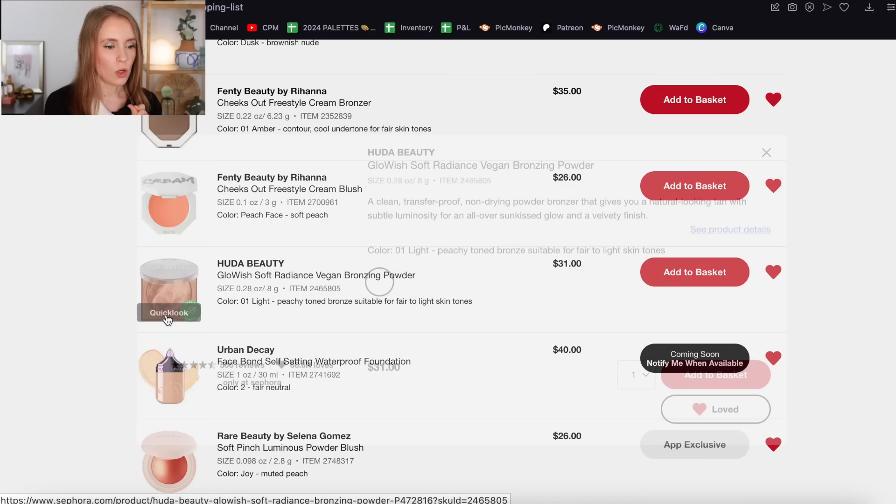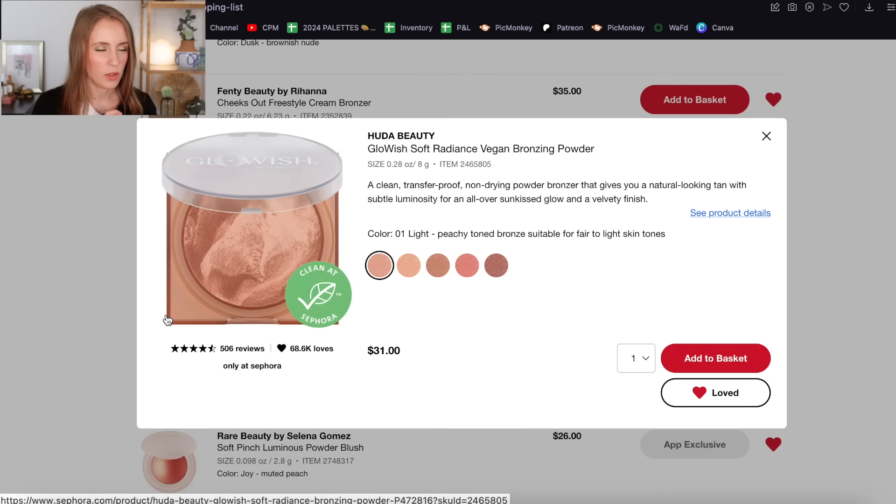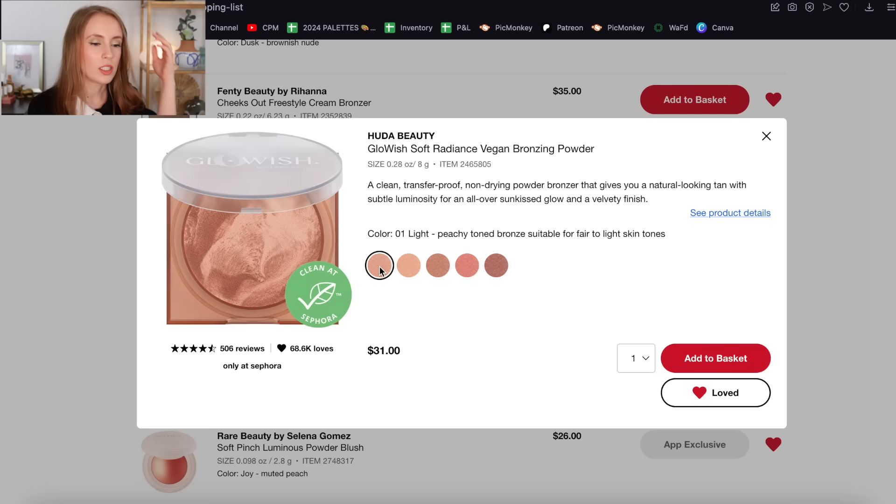Another thing from Huda Beauty — their Glowish Soft Radiance Vegan Bronzing Powder. I heard recently that Huda Beauty might be discontinuing their Glowish line, though it's not marked down so maybe that's not true. I have the shade Light on my wish list — it just looks beautiful. I know it's not a new product, but if it's being discontinued I probably wouldn't want to get it because it won't be relevant to review on my channel. That said, I don't really have any glowy powder bronzers right now, so I'm interested.